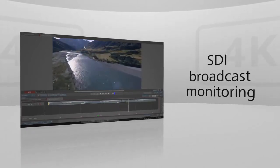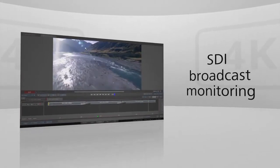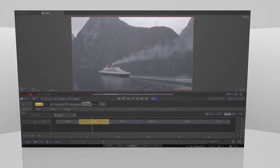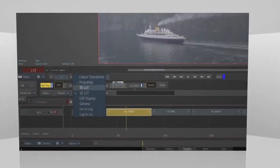There's also new support for broadcast monitoring of 4K and Ultra HD over SDI. More and more clients are expecting a seamless experience from onset to finish, and Flame delivers.